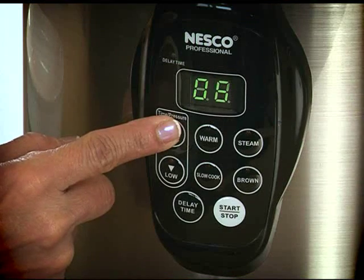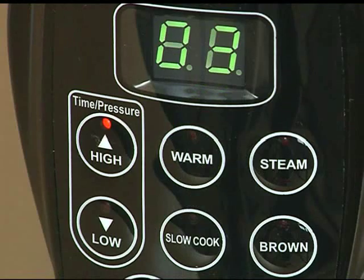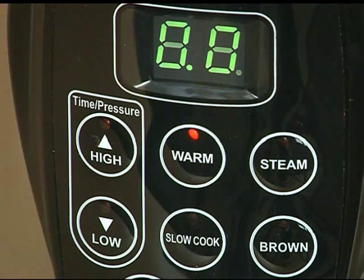You can slow cook up to 9.5 hours and warm. The cooker automatically switches to the warm cycle after the cooking cycle is complete.